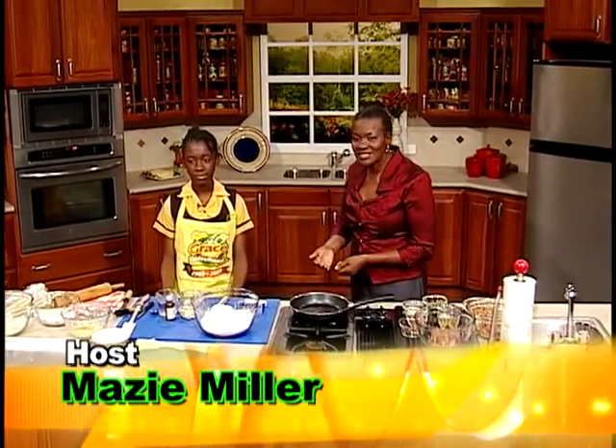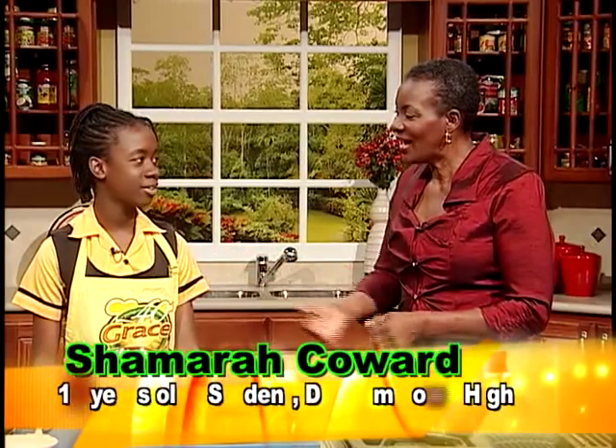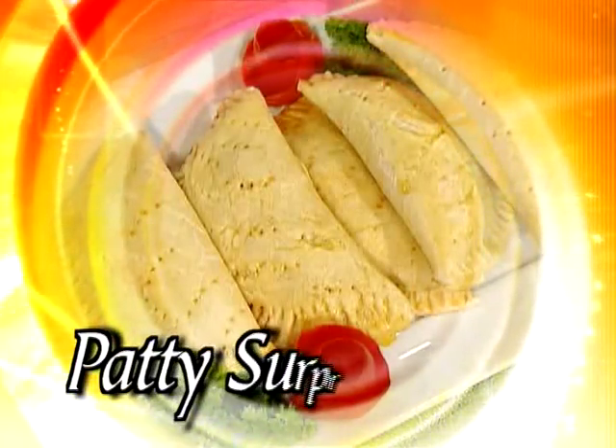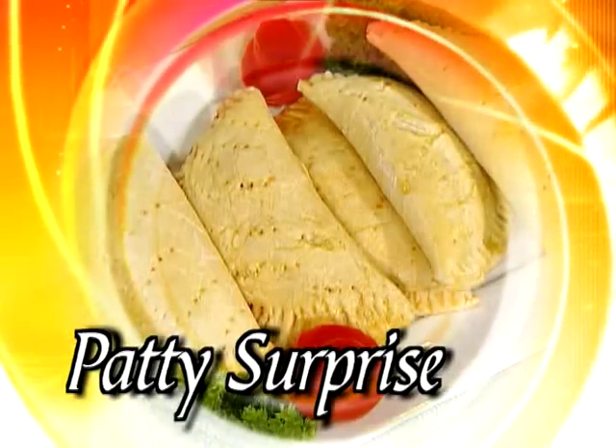My special guest is Shumari Kawari, and you attend Benenton High School. Tell us, what class are you in? I'm in grade 8. What are you cooking for us today? Today, I'm going to make patty surprise.